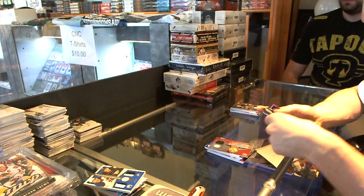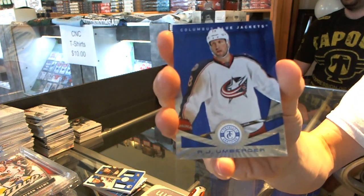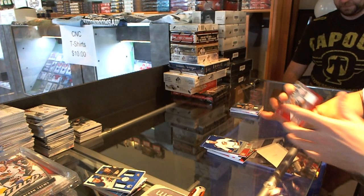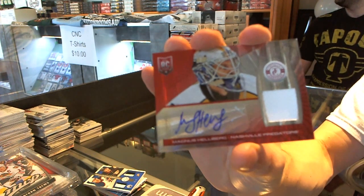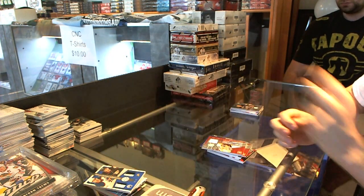Rookie for the Jets, Eddie Pasquale. Platinum Blue, numbered to 50 for the Blue Jackets, RJ Umberger. Platinum Red Rookie jersey autograph, number 7 of 50 for the Nashville Predators, Magnus Helberg. And a Rookie for the Minnesota Wild, Mikael Granlund.